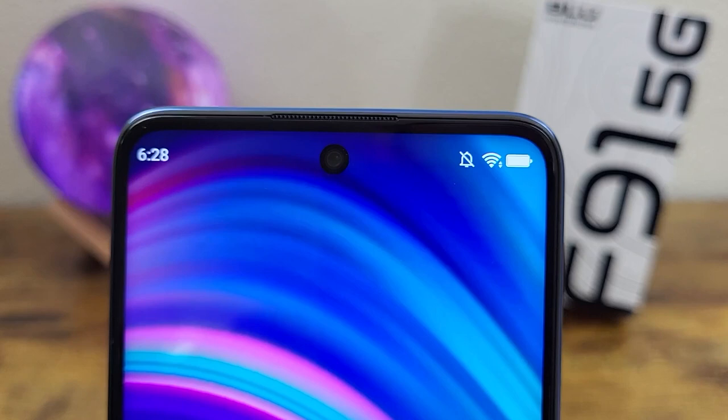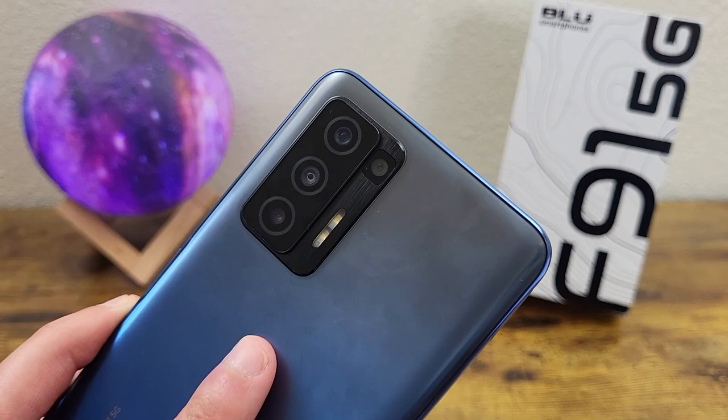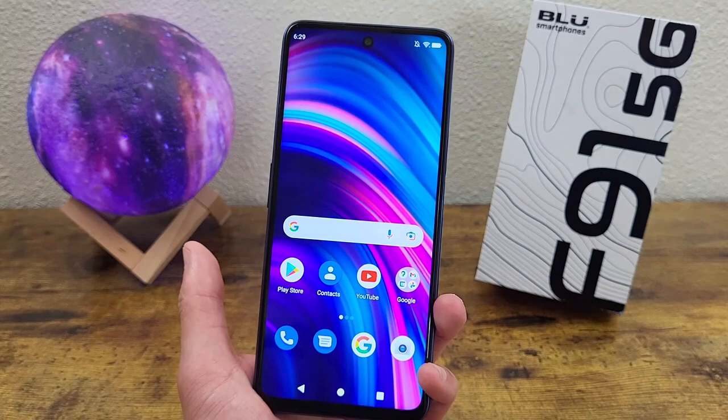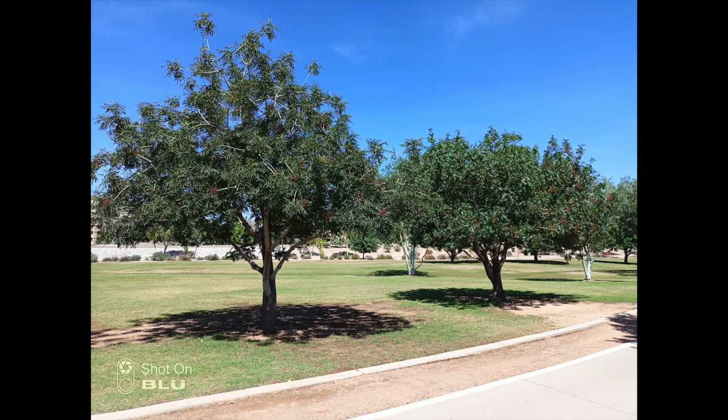Taking a look at the camera setup, we got a hole punch for the front-facing camera — looks real nice and clean — and this camera is 16 megapixels. On the back, we got a quad camera setup with a 48-megapixel main camera, a 5-megapixel ultrawide camera, a 2-megapixel depth-sensing camera, and a 2-megapixel macro camera. Feature-wise, this phone has pretty much everything, so if you want a wider variety of features — close-up detailed macro shots or really wide angles to capture scenery — the Blue F91 5G is a great option for that.